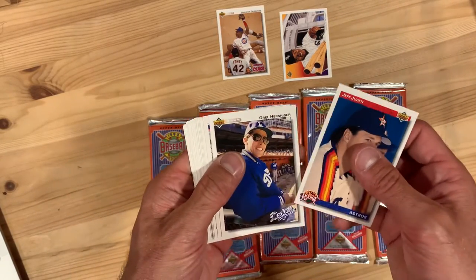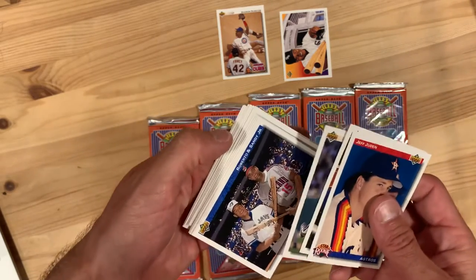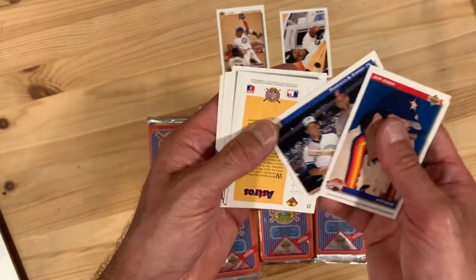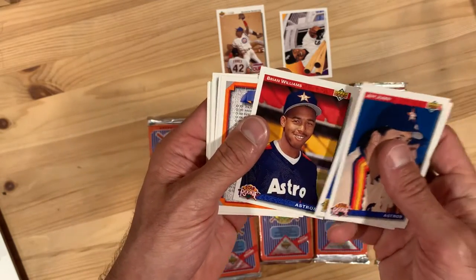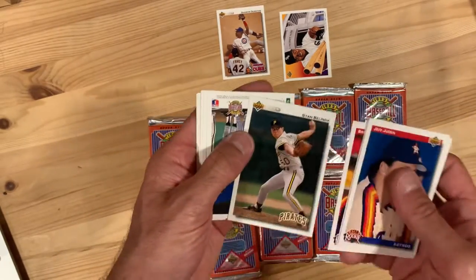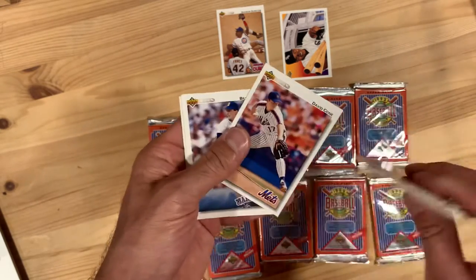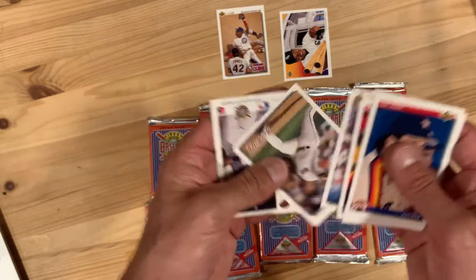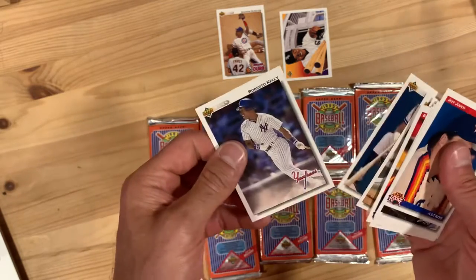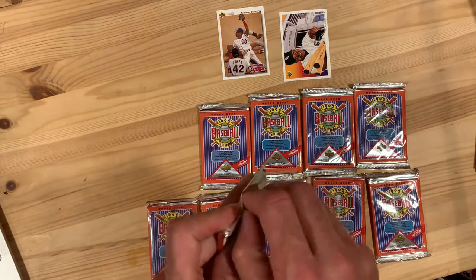Orel Hershiser — he had his moment in the sun. Rick Sutcliffe — solid performer for the Cubs and many other teams. Roberto and Sandy Alomar Jr. — Roberto Alomar of course in the Hall of Fame, but he's been having some tough time in the news lately so I'll leave that where it is. A checklist — let's always celebrate the checklist, the unsung hero of the baseball card world. George Bell in his Cubs days, Ken Oberkfell, Hensley Meulens, and Roberto Kelly.